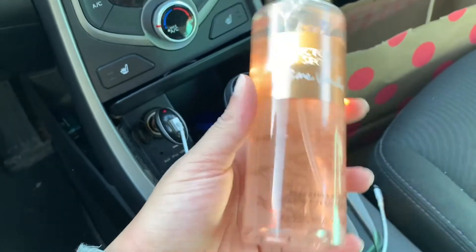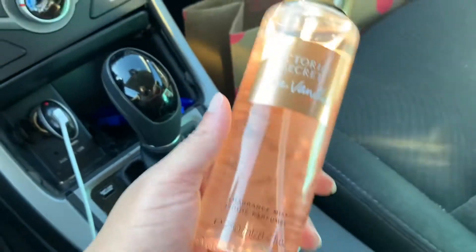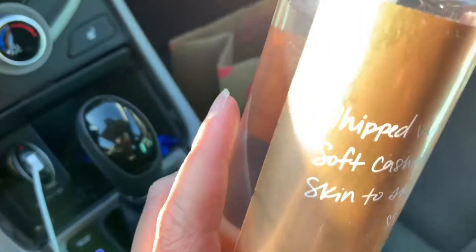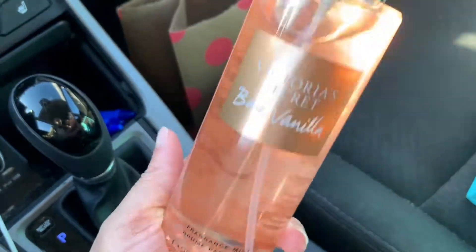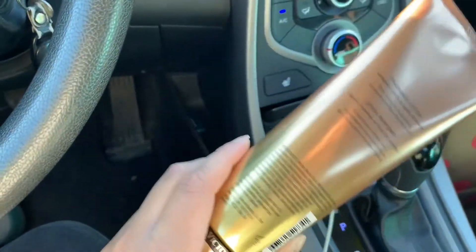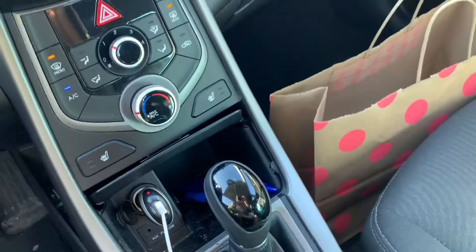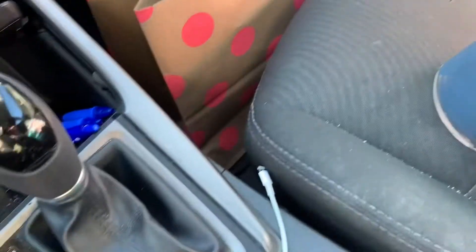The first thing I got is from Victoria's Secret — it's Bare Vanilla in the Body Mist, as you can see. I have not had this scent in years. The last time I had this scent was when I was in middle school. The scent notes are Whipped Vanilla and Soft Cashmere. I smelled this and it brought back mad memories. I also got the matching body cream with it, because you always have to have the matching body cream — that's how your scent lasts longer. I live in Canada and they never had any SAS sale, so I paid nearly $30 for these two.